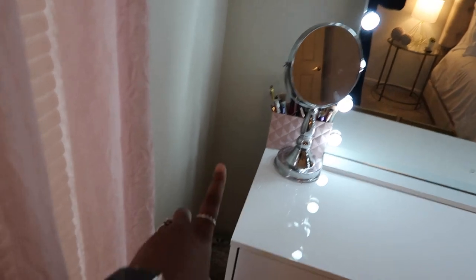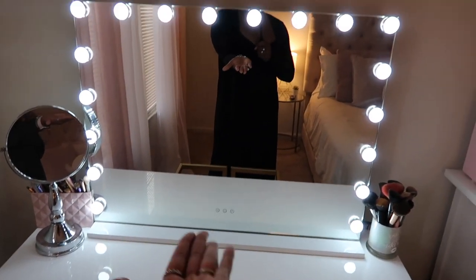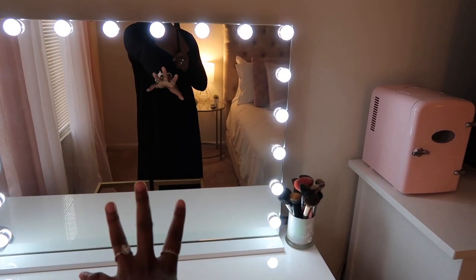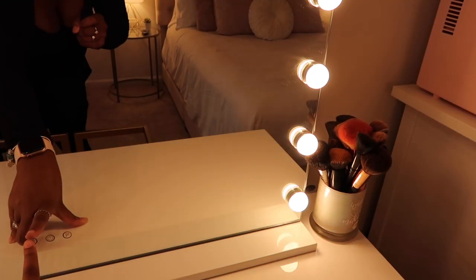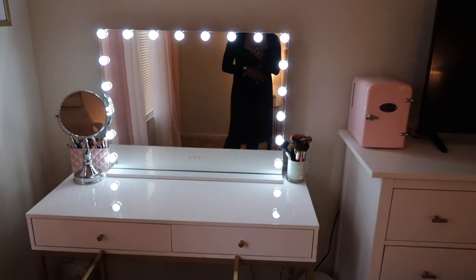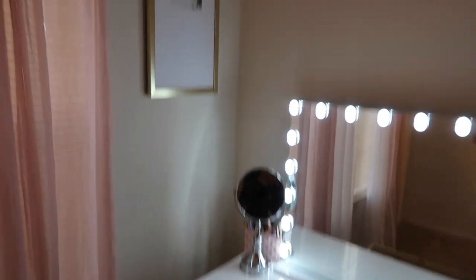The vanity mirror came from Amazon — I will link it below. It's the best $200-something I've ever spent because you can turn it on and off and change the light settings from very bright to different color temperatures. The vanity desk is also from Amazon. There's a lot more makeup that fits in here compared to my studio apartment, so I've bought a lot more since then.